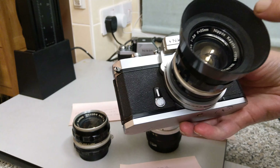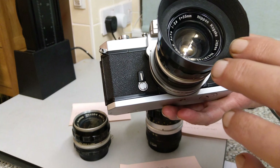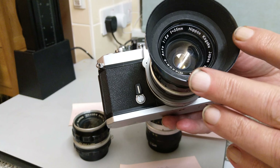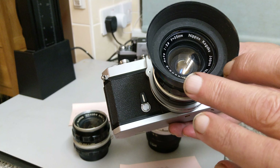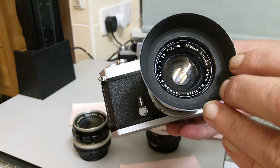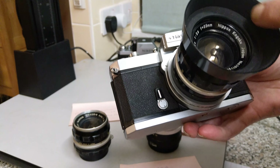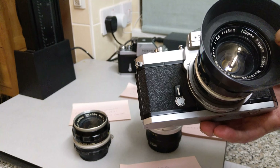If we look at the front it says Nippon Kogaku Japan, which helps us date the lens, as does where it says 35 millimetres. Pre-1965 lenses, the focal length would be in centimetres, so if it says 3.5cm you know the lens is pre-1965. This one is after 1965. Because it says Nippon Kogaku Japan, that also dates it to pre-1971. So we know it was manufactured somewhere between 1965 and 1971. In 1971 they did away with Nippon Kogaku Japan and just put Nikon on the lens. So you can roughly date a lens by the inscriptions on the front.